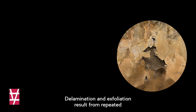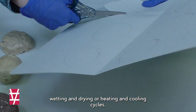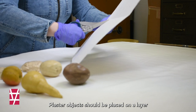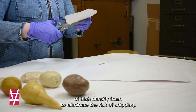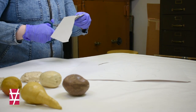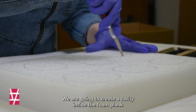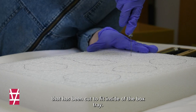Delamination and exfoliation result from repeated wetting and drying or heating and cooling cycles. For the long-term storage of these plaster models, we are going to create custom sink mounts. Plaster objects should be placed on a layer of high density foam to eliminate the risk of chipping, ideally pH neutral polyethylene foam or etha foam. To secure and protect an object in place, particularly one with an uneven or rounded base and to prevent bumping, we are going to create a cavity inside the foam plank that has been cut to fit inside of the box tray.